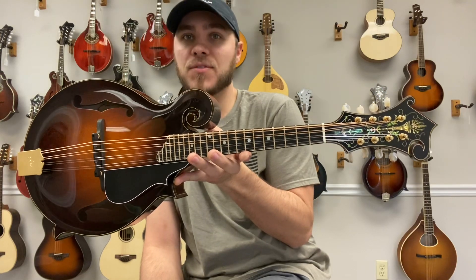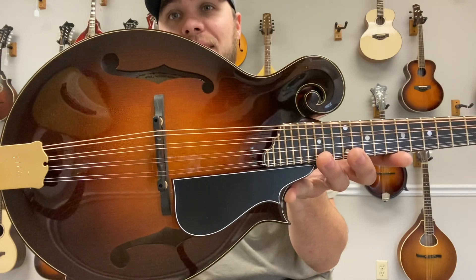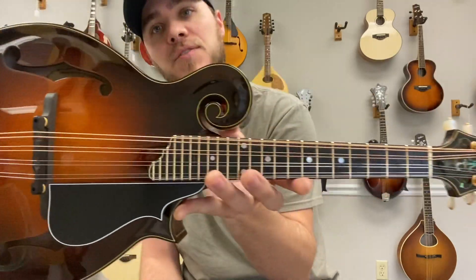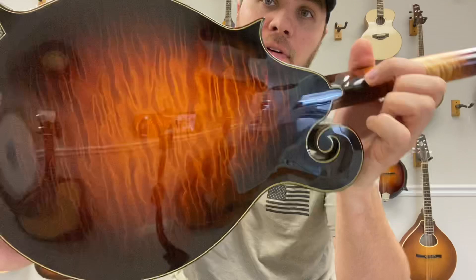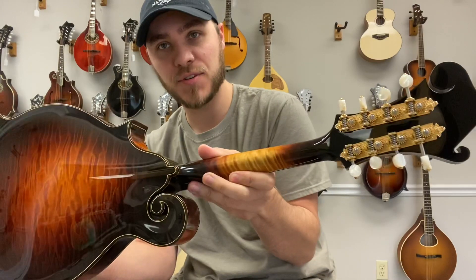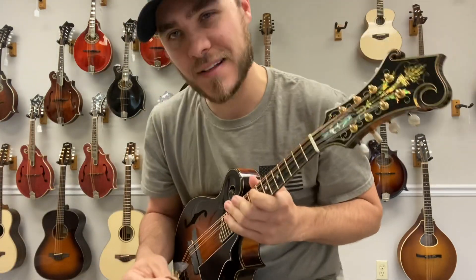Hey everybody, James here with The Mandolin Store. Today I have a brand new Ellis F5 Special Reserve mandolin. This mandolin is absolutely gorgeous with that torch and wire inlay, James tailpiece, Waverly tuners, spruce top with a special reserve maple back and sides. Just all around gorgeous — nothing left out — and yeah, just a really nice, sweet, balanced sound.